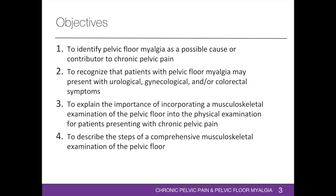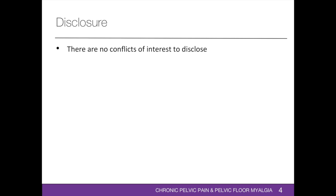The objectives of this lecture include: to identify pelvic chlormyalgia as a possible cause or contributor to chronic pelvic pain; to recognize that patients with pelvic chlormyalgia may present with urological, gynecological, and/or colorectal symptoms; to explain the importance of incorporating a musculoskeletal examination of the pelvic floor into the physical examination; and to describe the steps of a comprehensive musculoskeletal examination of the pelvic floor. There are no conflicts of interest to disclose.